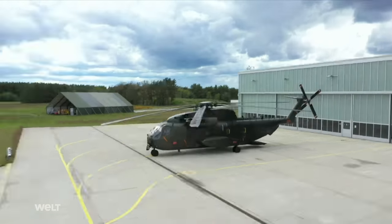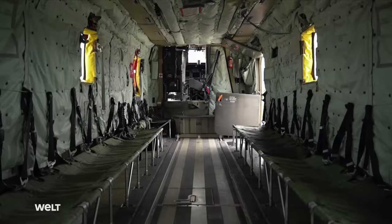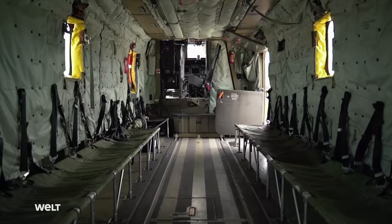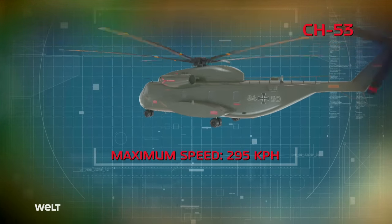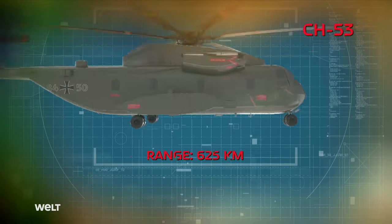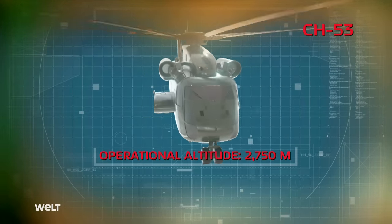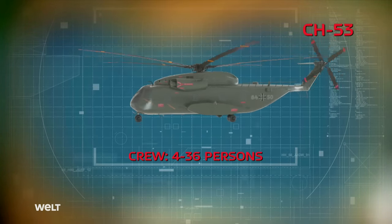The CH-53 medium transport helicopter has been used for over 40 years for transporting personnel and material. Small military vehicles can also be loaded in the CH-53's cargo bay via a rear ramp. Two engines, each delivering 4,330 horsepower, enable a maximum speed of 295 kilometers per hour. The CH-53 has a range of 625 kilometers. Weighing up to 19,050 kilograms, it can reach a maximum operational altitude of 2,750 meters. Besides the four-man crew, the cargo bay can accommodate up to 36 people.